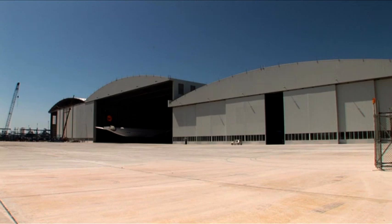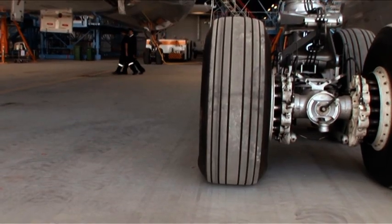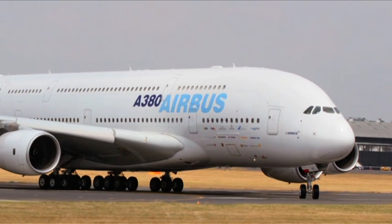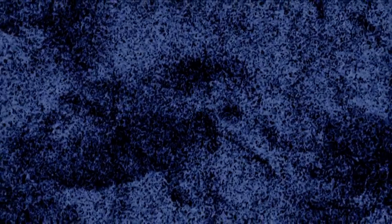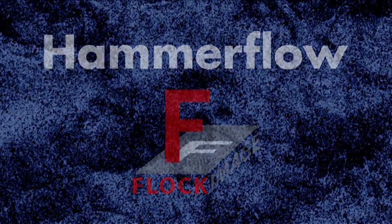With a high load-bearing capability, Hammerflow can lift the A380 as if it were nothing but a fly. So think about it — won't it lift your business a bit higher too?